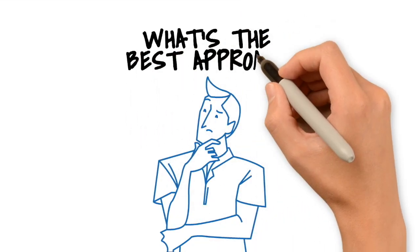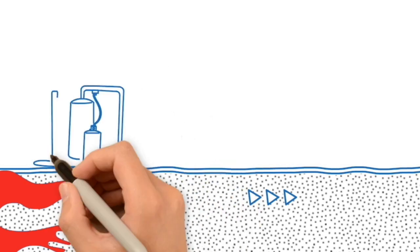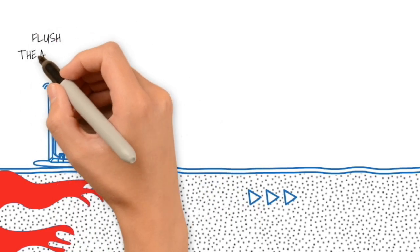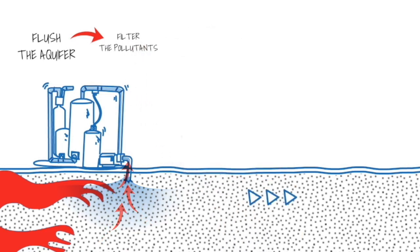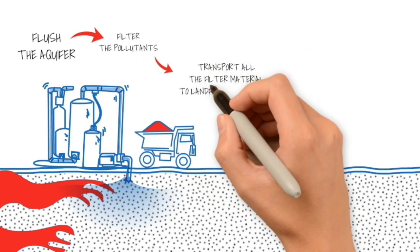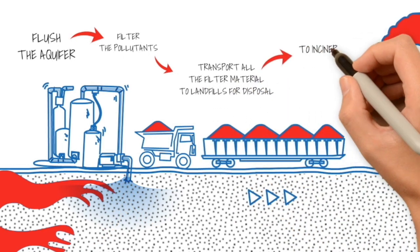But what's the best approach? In the past, environmental firms would install pumping wells to capture the groundwater leaving the property, and in an effort to flush the aquifer clean of all the contaminants, they would continue to pump water from the site and filter the pollutants out of every gallon of recovered water, then transport all the spent filter material to landfills for disposal or send it to incinerators to be burned up.